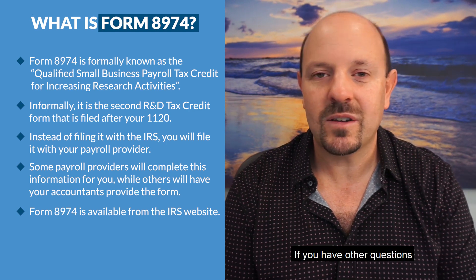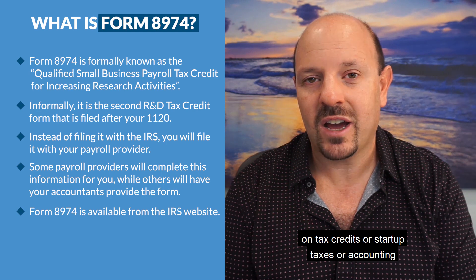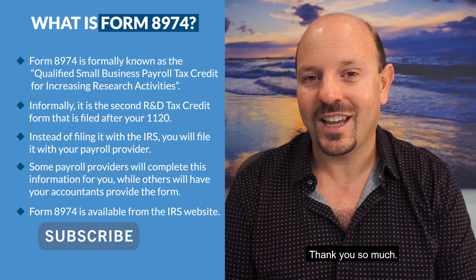Your CPA firm will typically take care of this for you. Hope this helps! If you have other questions on tax credits, startup taxes, accounting, or even venture capital, hit us up at cruiseconsulting.com and please subscribe to our YouTube channel. Thank you so much!